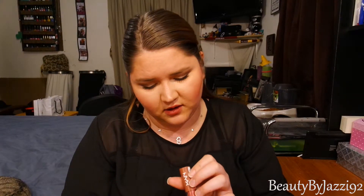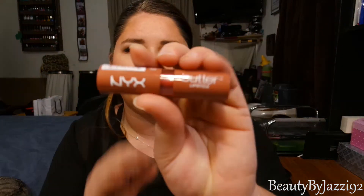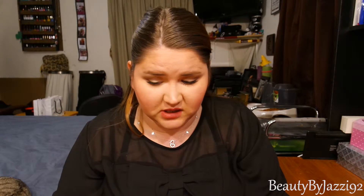And the last thing in here is a NYX Butter Lipstick in the color Pops. Love that — it kind of looks like the one I have on my lips right now. I love the way it smells.